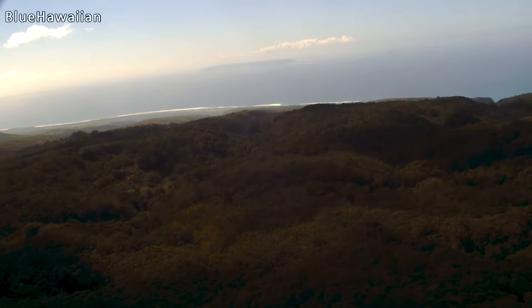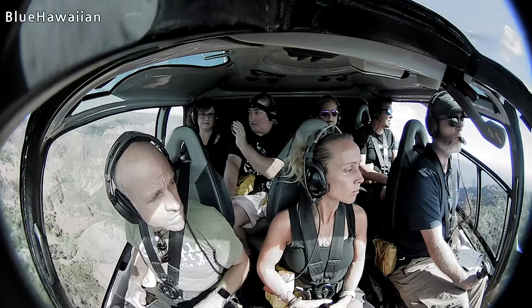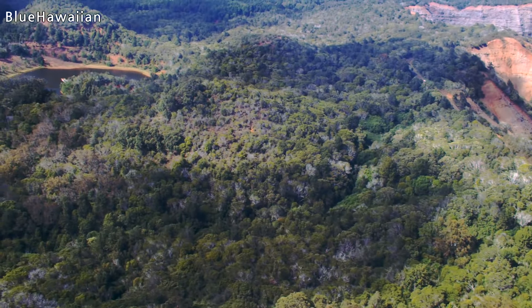Ni'ihau — you can only get out there, and there's great diving and snorkeling. They won't allow you out there because it's all purebred Hawaiians. It's privately owned. It's called the Forbidden Island.